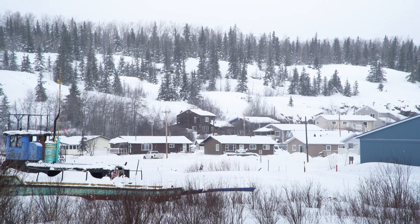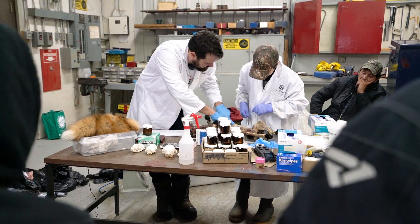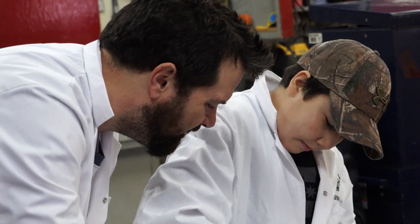Today we're in Fort Chippewa in Alberta. We're working with the local communities and doing dissections of some of the samples that were collected on the land by traditional land users. The work that we do is part of the Oil Sands Monitoring Program and it feeds into Environment and Climate Change Canada's mandate to protect Canadians and the environment from the threats of chemical pollution.